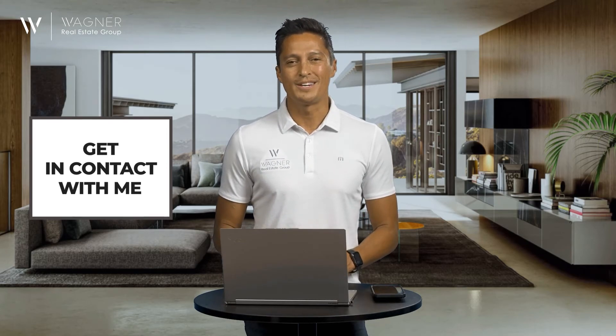Are you still wondering whether an upgrade is worth your time and energy? Get in contact with me. I can help you sort out your unique situation before spending too much money.